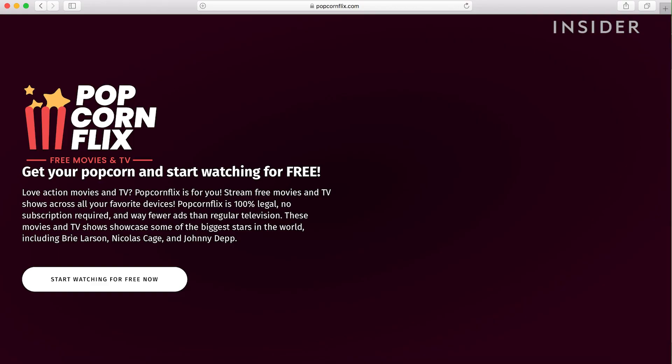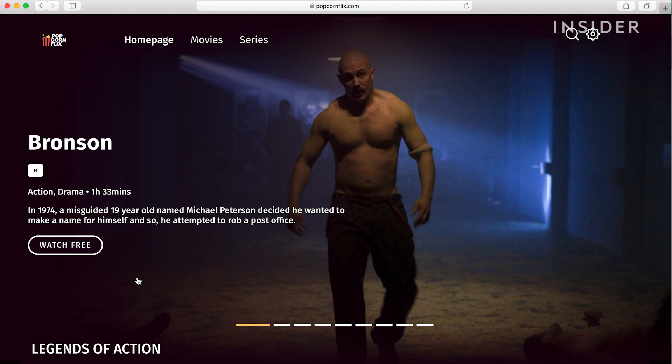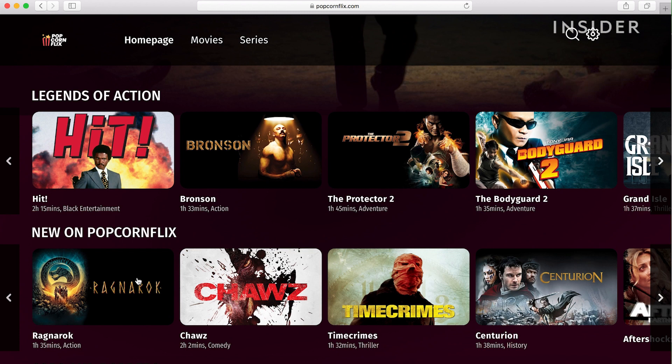Popcorn Flix has around 2,000 movies which you can watch entirely for free. Access via the website or app and browse the many free films by scrolling through the categories. No need to sign up — just click on a title to watch for free. You'll find Popcorn Flix has a lot of guilty pleasure and knock-off films.